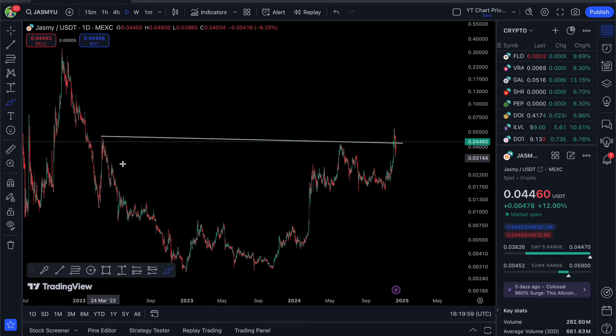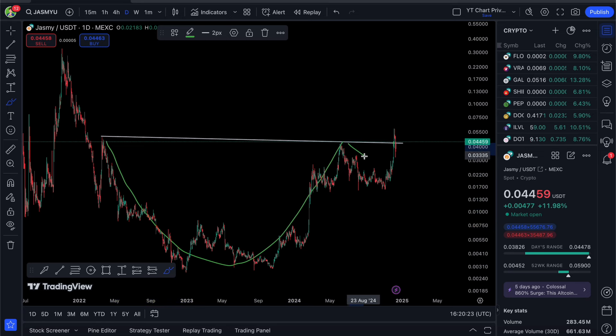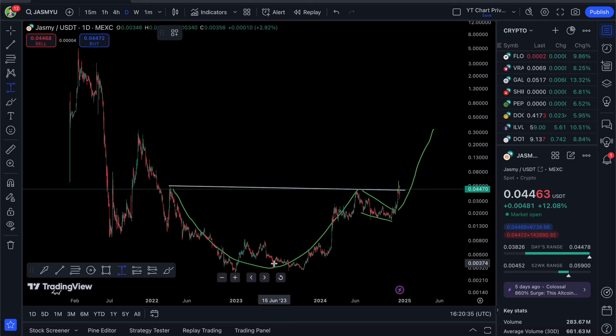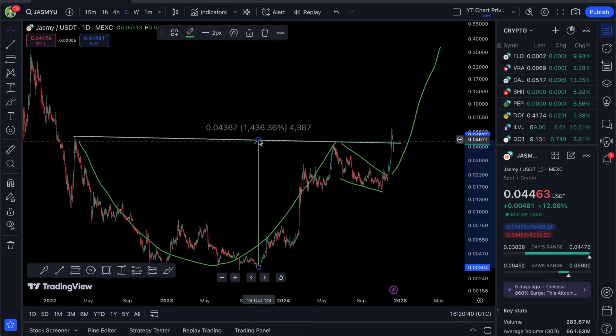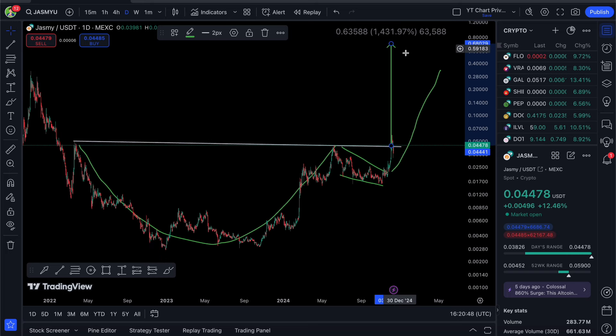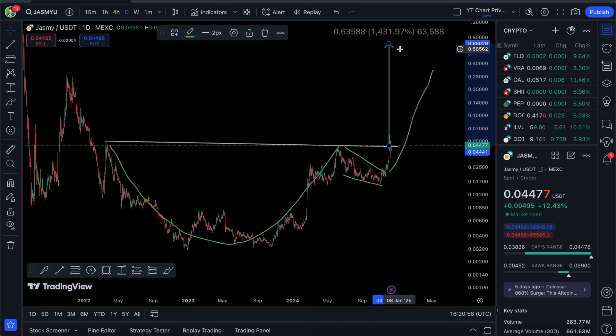If you didn't watch my last video, the price target from the pattern I've drawn is a cup and handle — this could also be a head and shoulders, but many are calling it cup and handle so I'll go with that. We had a long two-year dome on Jasmy with a lot of distribution and accumulation. We reached the neckline, had a consolidation handle period, then saw a breakout. The price target is the distance from the neckline to the bottom — around the 68-cent level, with some margin of error. I'd be pretty happy to see 60 cents.